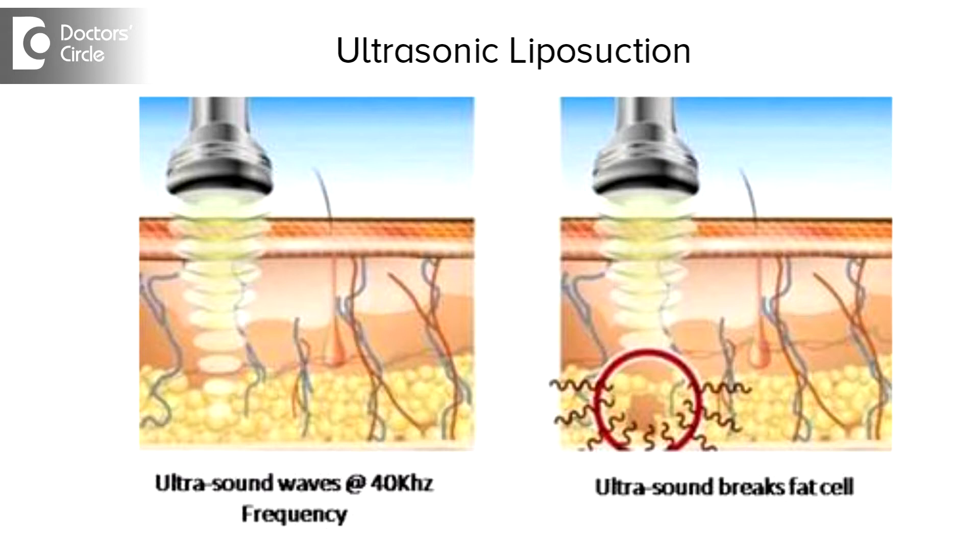Ultrasonic liposuction is a non-invasive type of liposuction, and we can use ultrasonic probes even in invasive liposuction. The advantages of using an ultrasonic wave in a non-invasive type is that only a skin transducer is used — there are no incisions and no instillations. The fat is targeted around 1 to 1.5 cm of the skin surface and is mobilized and metabolized by the body system.